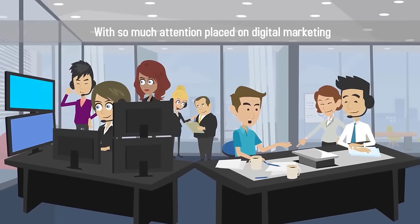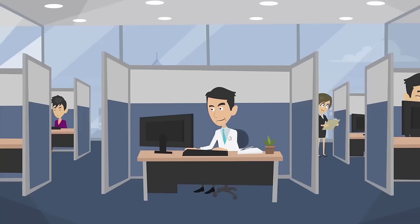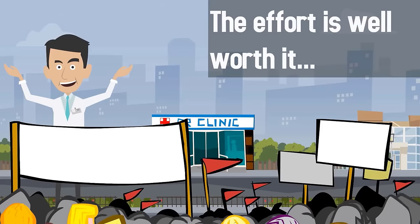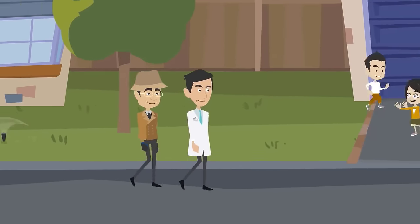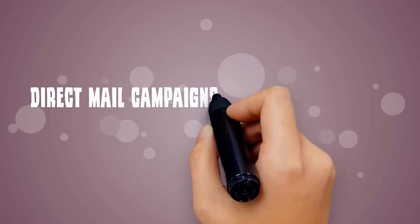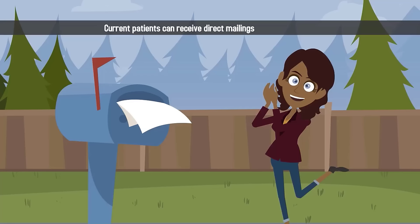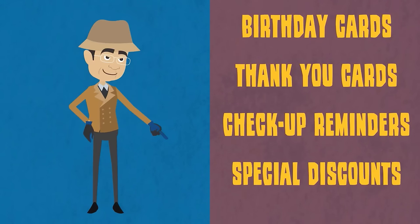With so much attention placed on digital marketing, direct mail marketing often gets lost in the shuffle. While it may seem more labor-intensive and expensive to develop direct mail campaigns, the effort is well worth it. Studies show that direct mail campaigns are becoming more effective precisely because fewer practices are reaching out to prospective patients through the mail. Direct mail campaigns can be used to keep in touch with current patients or obtain new patients. Current patients can receive direct mailings in the form of birthday cards, thank you cards, annual check-up reminders, or special discounts.